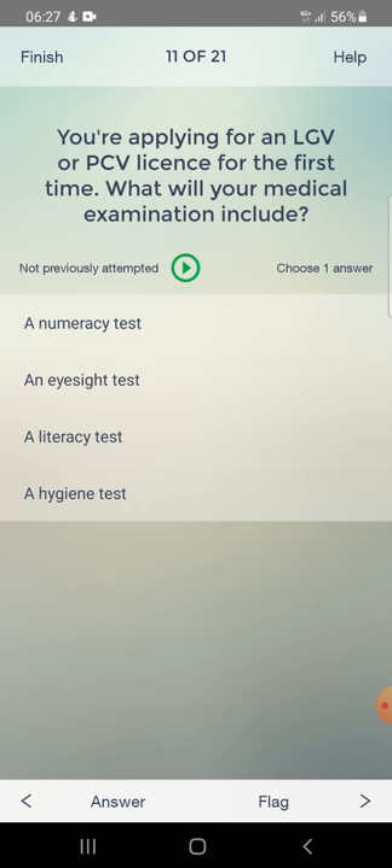You are applying for an LGV or PCV license for the first time. What will your medical examination include? Options: a numeracy test or an eyesight test. Answer: an eyesight test.